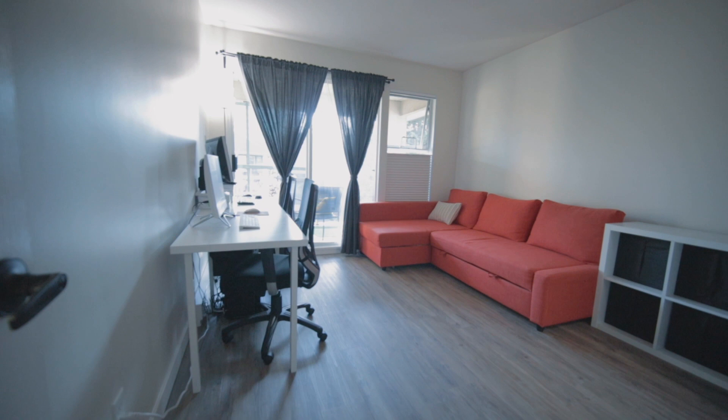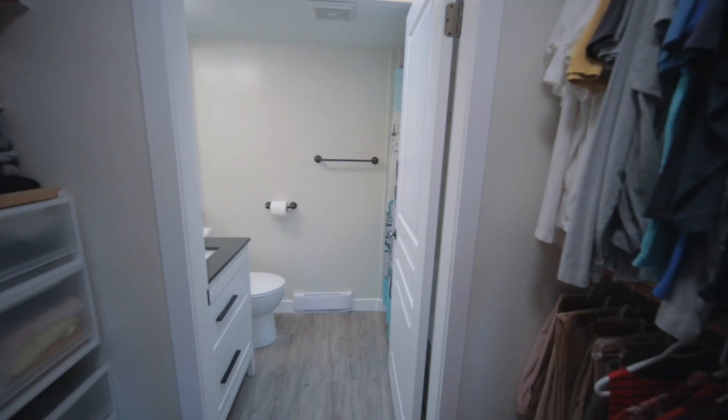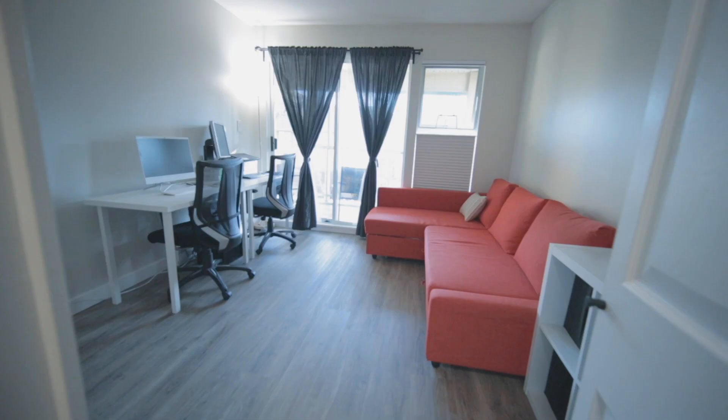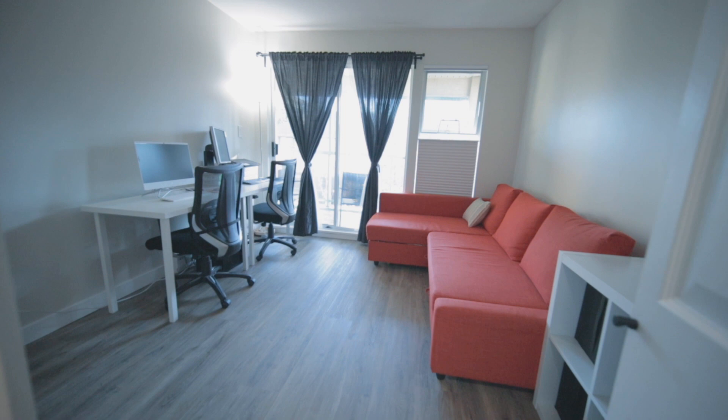This is actually the master bedroom. They've got it set up as a dual office right now because of COVID, but it is the larger of the two bedrooms. It has the walk-in closet and it also has the ensuite bathroom. Most likely this is where your big bed is going to go.